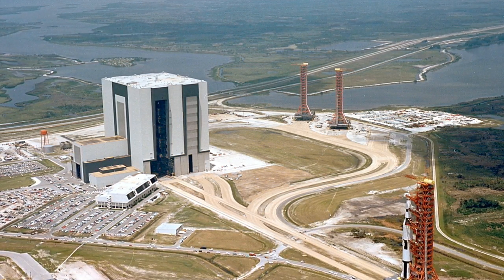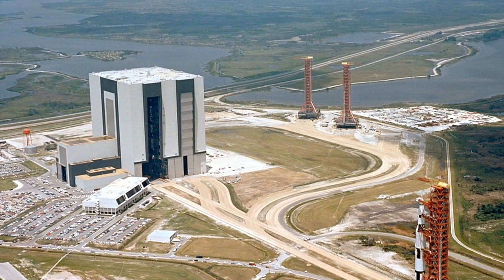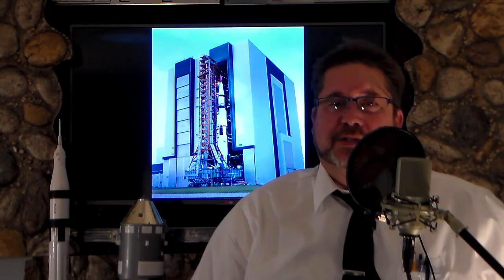This announcement supports Kennedy's transformation to a multi-user spaceport, utilizing assets identified in the center's 20-year master plan. Kennedy Space Center says that making unique capabilities like the VAB available to commercial companies is yet another step in our evolution to a diverse spaceport that supports government and commercial partners. The Space Launch System relies on the VAB for assembly and integration, but High Bay 2 will be available in 2016 for commercial users, and we want to fully explore who might have a need for massive integration facilities at Launch Complex 39.